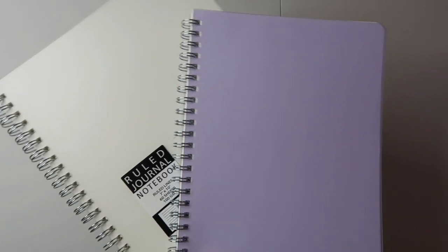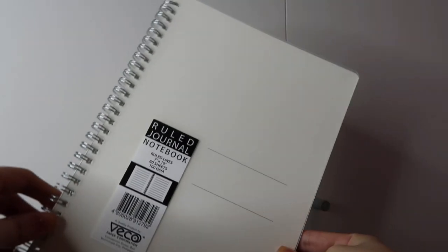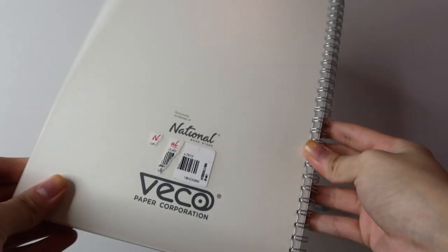So the first thing I got are notebooks from Veko Journal. The quality is sobrang ganda — like, the cover is so thick, and the paper is really smooth as well. I really recommend this. Although medyo pricey siya, but it's worth it, I swear. The pastel colors are sobrang cute din. I really like this, although yung malaki, the lines are wide-ruled. I don't like that, but maganda naman yung quality ng paper, so okay na din.